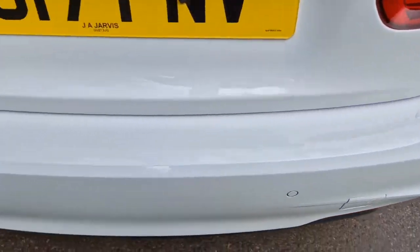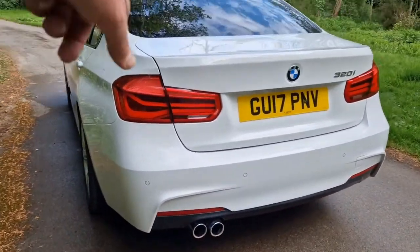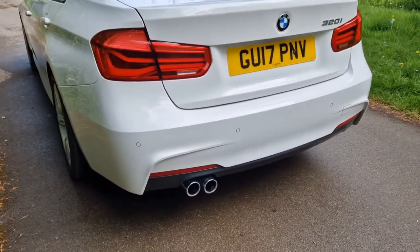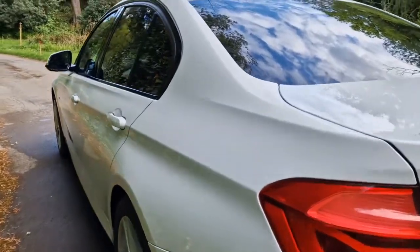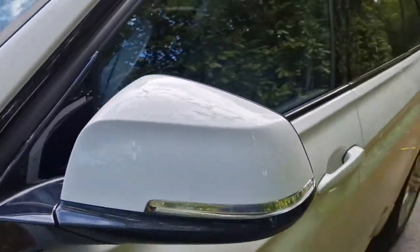The rear bumper is all absolutely perfect. Part of the facelift, as I mentioned, you get the newer style rear lights and also the twin exhausts for the four-cylinder models. All the way down the passenger side — absolutely lovely condition all the way around.